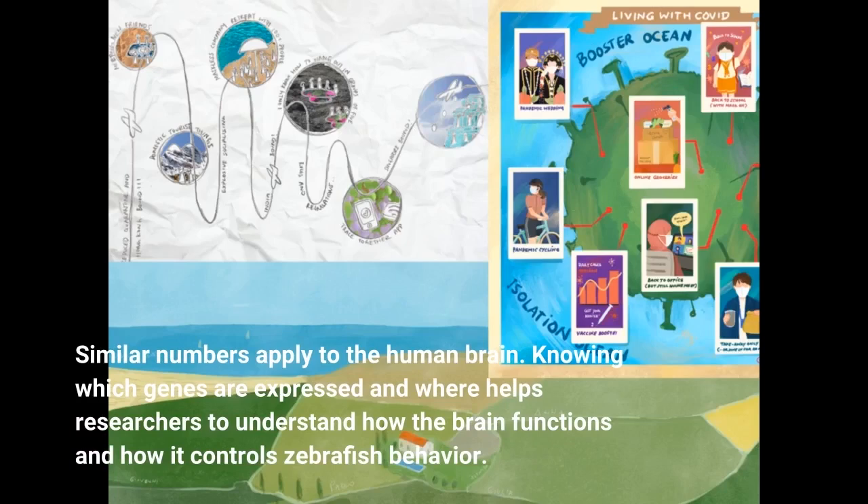Similar numbers apply to the human brain. Knowing which genes are expressed and where helps researchers to understand how the brain functions and how it controls zebrafish behavior.